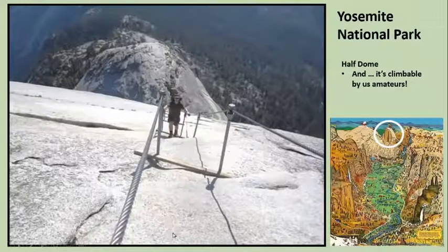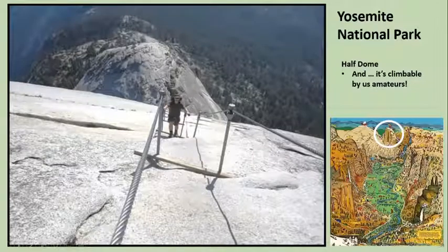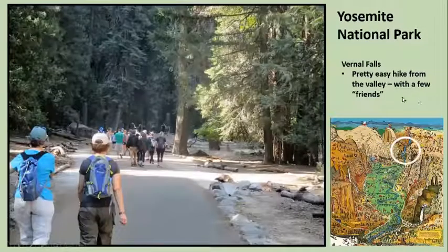The day after we climbed it, somebody slipped because the rocks were wet and fell and died. So it's a pretty dangerous hike. You hike up the dome side there — it's a difficult place to get to. It's a hard hike from the valley floor even to get there.